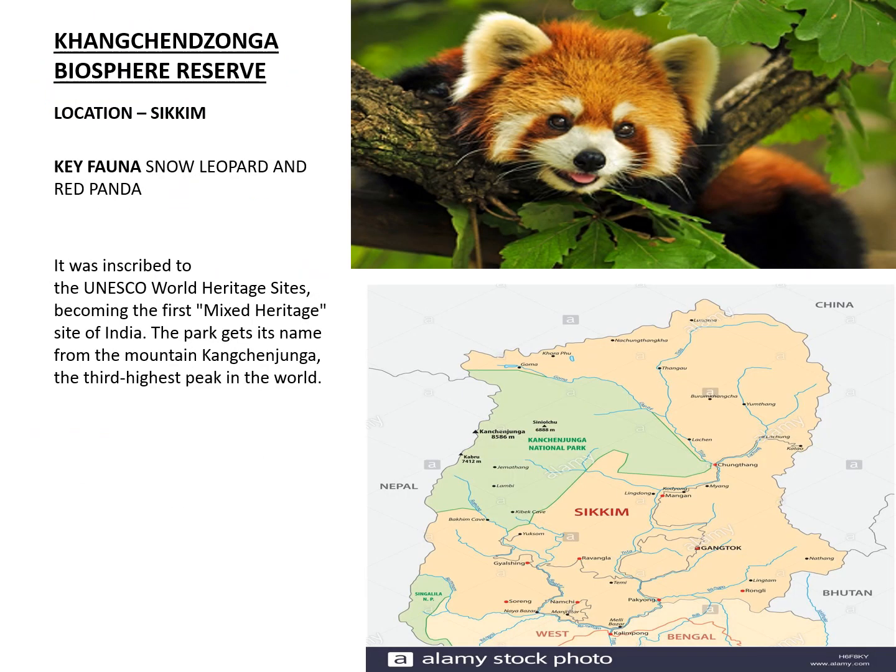The next Biosphere Reserve is Kanchanjunga Biosphere Reserve. Kanchanjunga is the highest peak of the Himalayas within India, located in Sikkim. Species preserved in this Biosphere Reserve include the Snow Leopard and Red Panda.